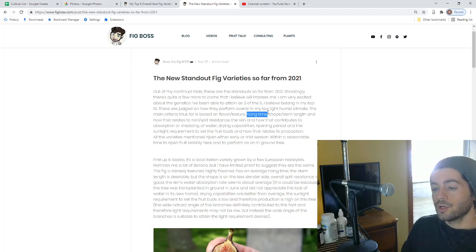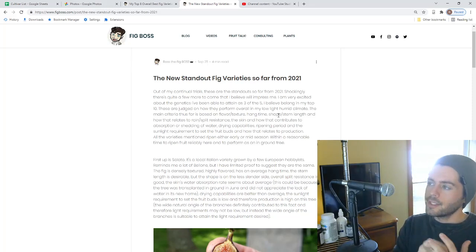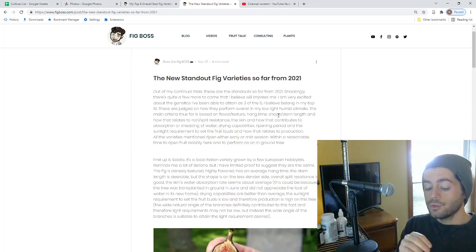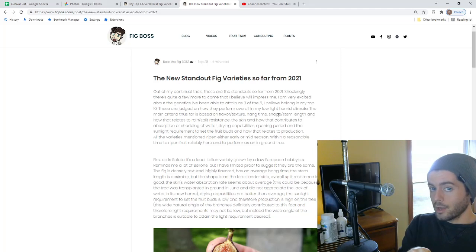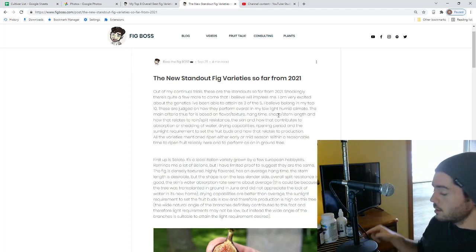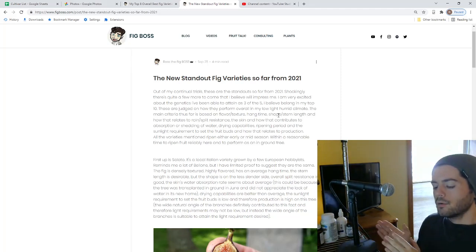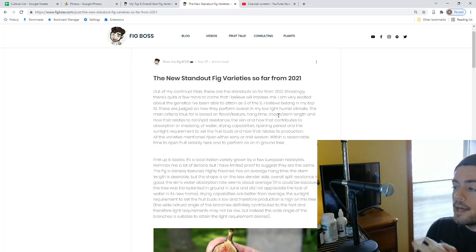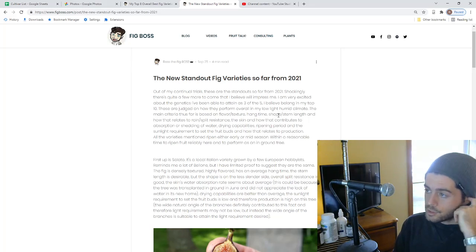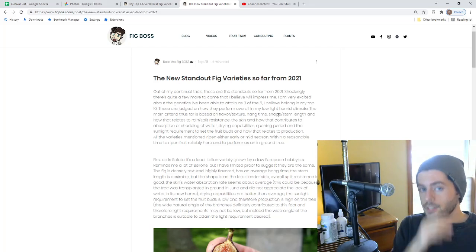Hangtime is also something we judge varieties against. Hangtime is defined as: when the figs are on the tree, green and hard, and they start to swell, get larger, and turn color — we count the number of days from that point until we pick it at full ripeness. That number of days makes a huge difference for people in really humid places, even tropical ones like southern Florida, where they might see 8 inches of rain in August or September.